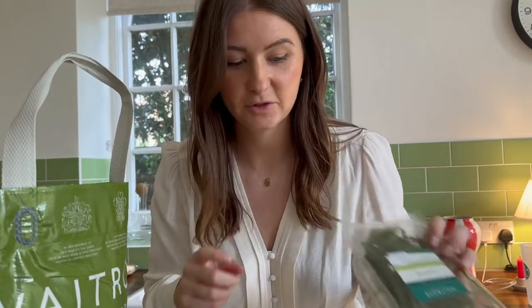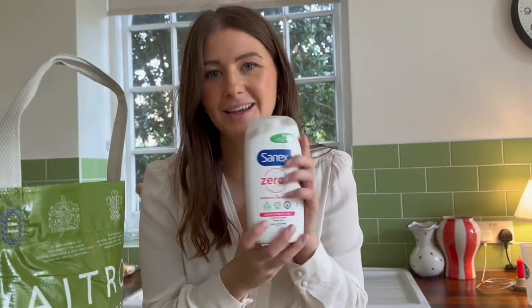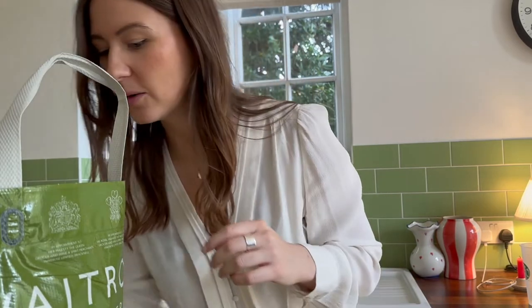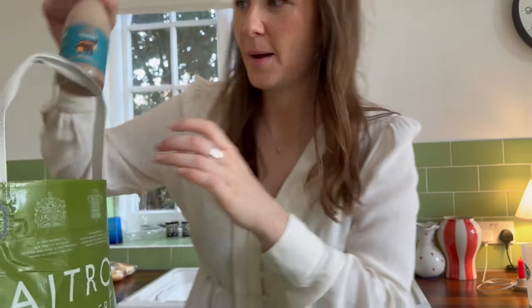Some samphire to go with the fish as well, and some tin foil. Some Sanex — this is our shower gel of choice; we're both sensitive-skinned people so we like to go for the basic ones. Oh, and I actually got this, which is a coffee and walnut cake — you know when you're just craving a slice of cake and a cup of tea? That's what I've got in mind for this afternoon, although we're running out of time because it's almost four o'clock.